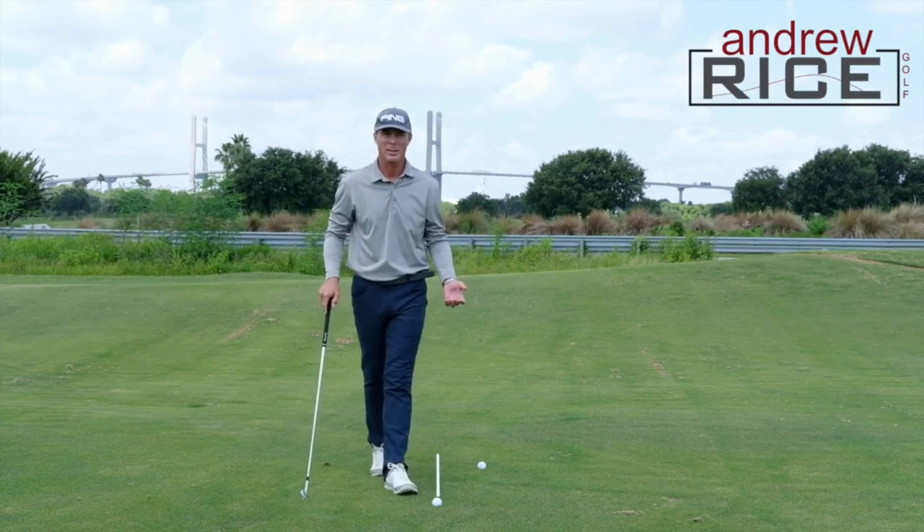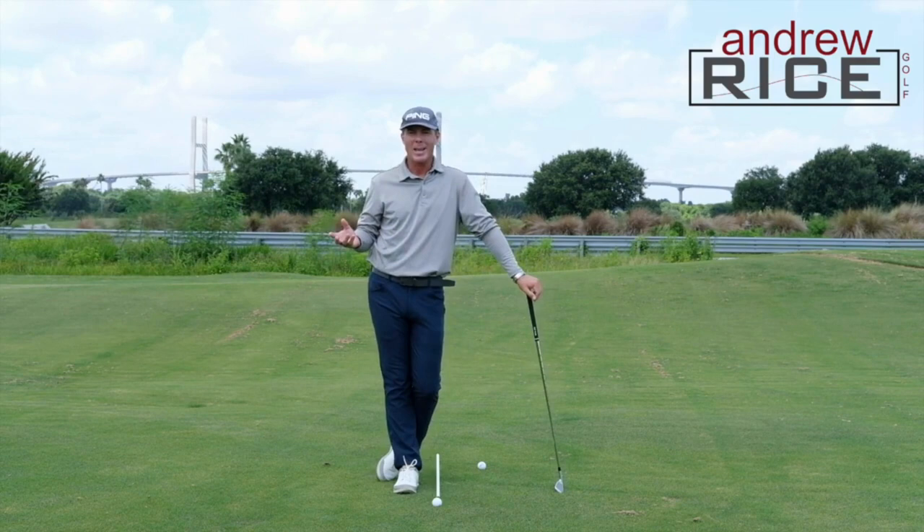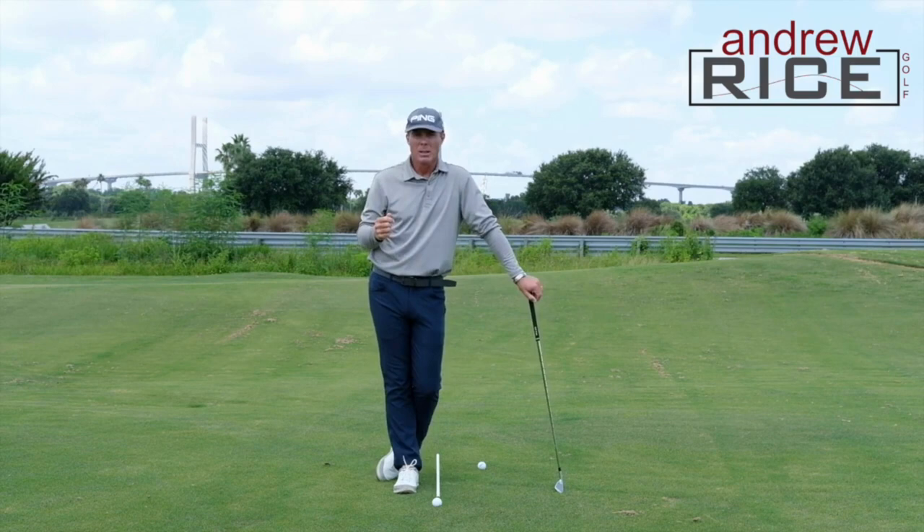Hi everybody, Andrew Rice here. Western Savannah Harbor, practice tee, lovely day. I wanted to share some information today discussing something you may have heard well-known golf instructors talk about online, and that is the term getting open at impact.